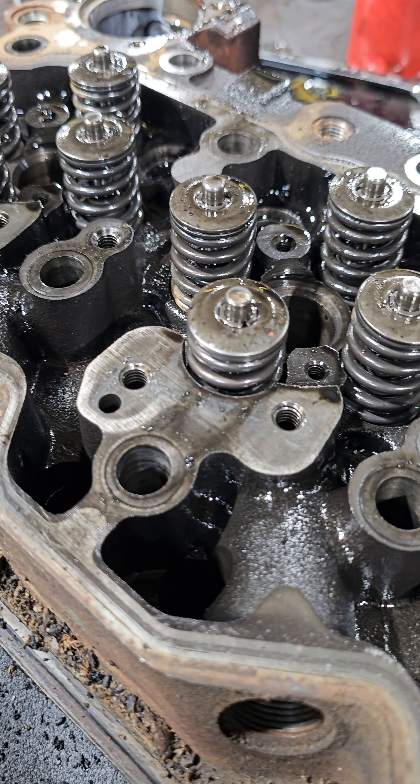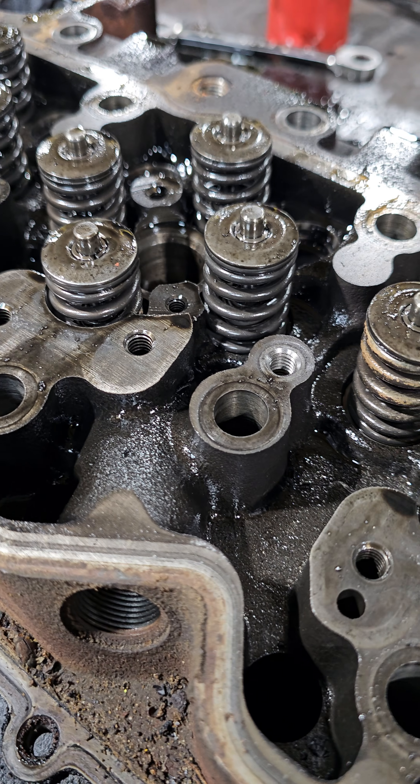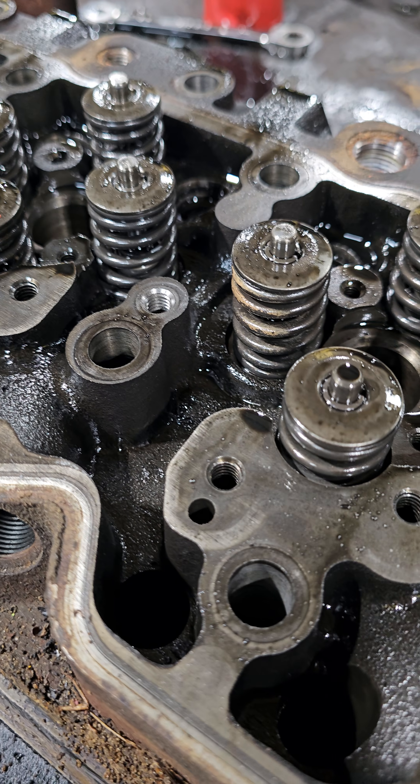We'll go over to the head here in just a second, and we'll talk about what went on there, and I can show you a few things there as well.